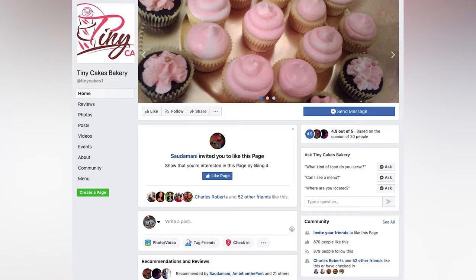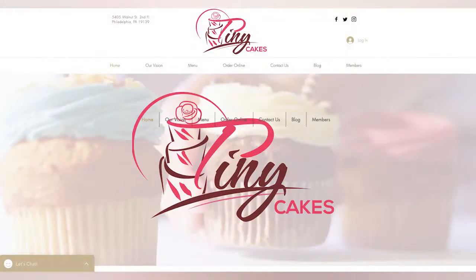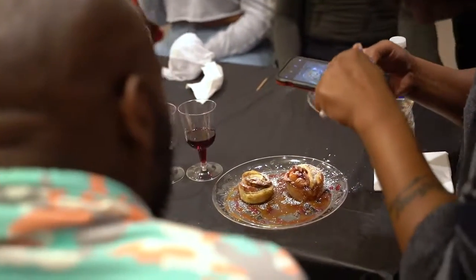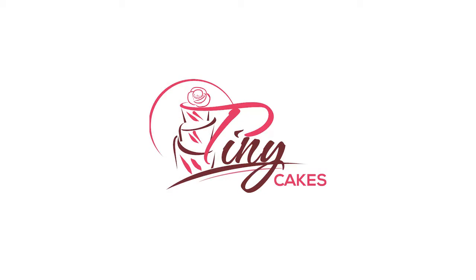You can contact me on Facebook at Tiny Cakes Bakery — that's my Facebook business page. On Instagram: Tiny Cakes underscore 36. My website is tinycakesinc.com and my email is tinygirl.36 at gmail.com.